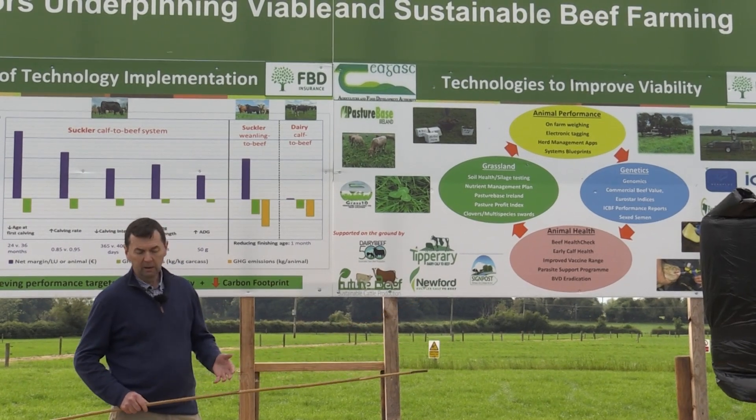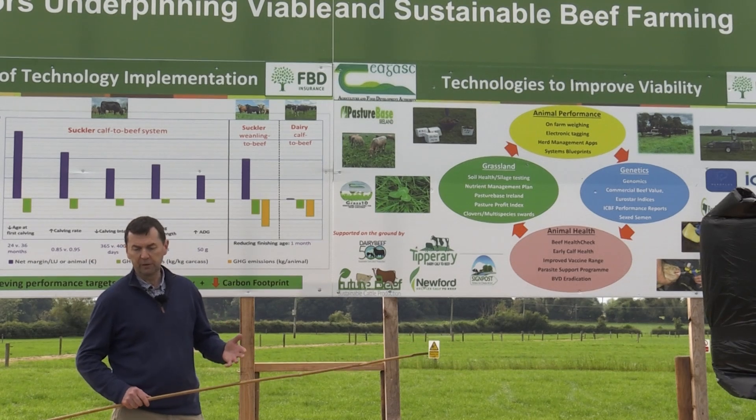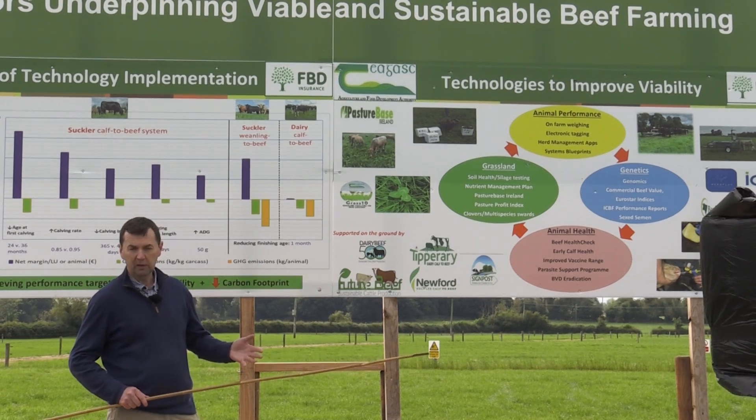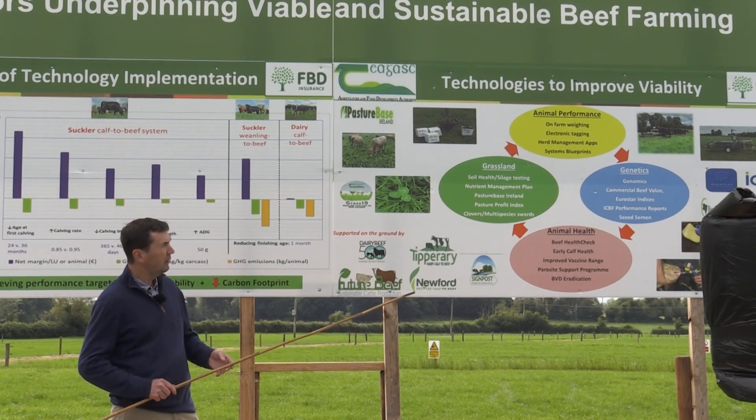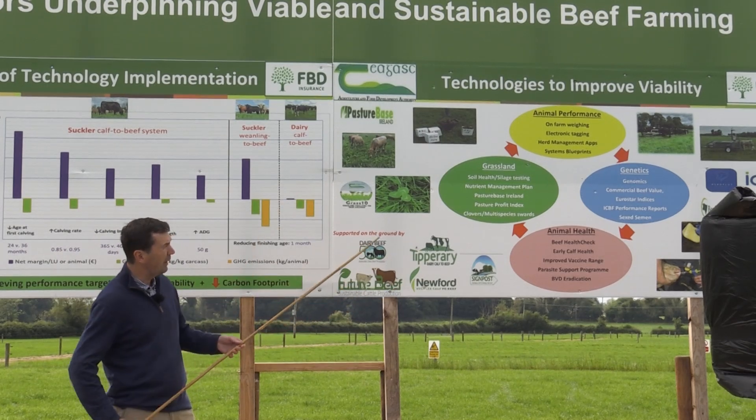Luckily, from the beef sector, we have a lot of stuff available — some of it totally underutilised, some of it very well utilised — but we need to use them all if we're going to hit the targets that Mark talked about. To carry on from what Mark was saying, in terms of the four key areas: animal performance, grassland, animal health and genetics.